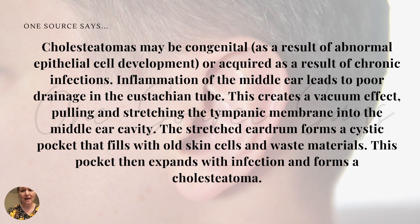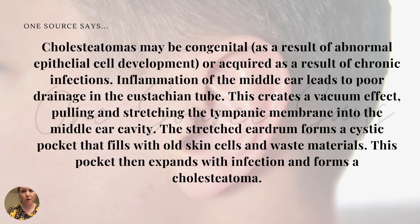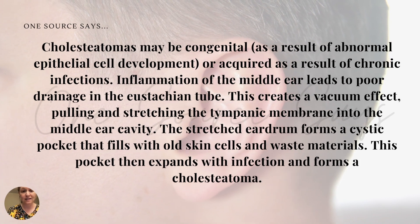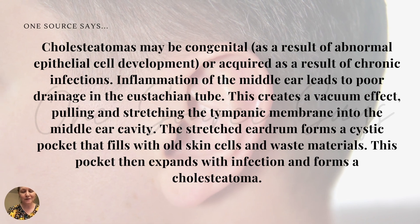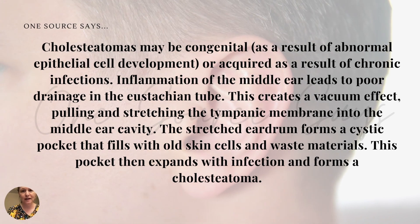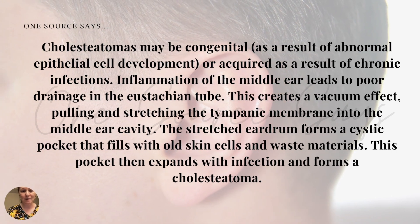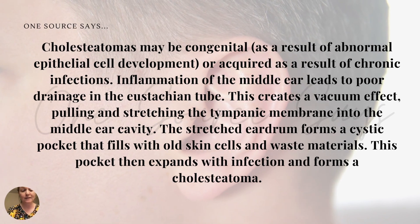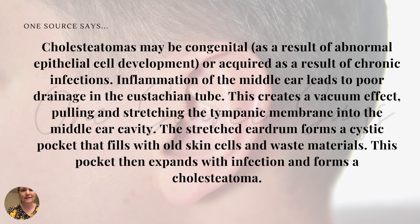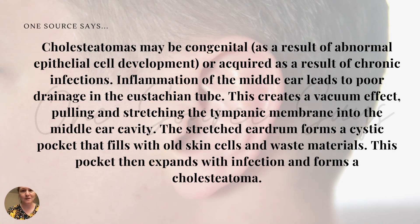A cholesteatoma may be congenital — important to recognize this as a result of epithelial cell development — or it can be acquired, which is what we're actually talking about in this video, as a result of having multiple chronic ear infections. Inflammation of the middle ear leads to poor drainage in the eustachian tube, and this creates a vacuum effect, pulling and stretching the tympanic membrane into the middle ear cavity. The stretched eardrum forms a cystic-type pocket that fills with old skin cells and waste materials, and this pocket then expands with infection and forms the cholesteatoma.